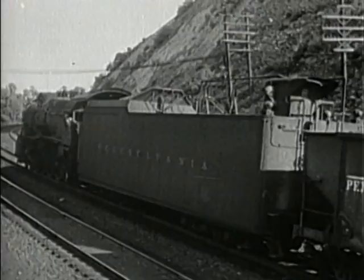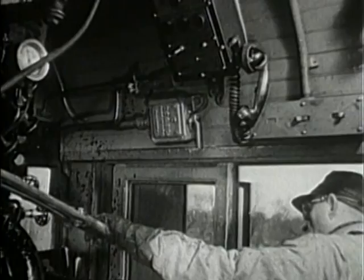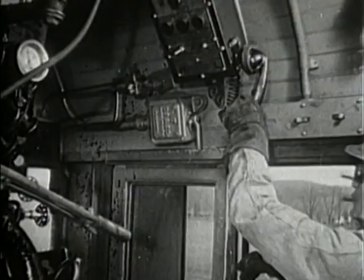Already, for added safety, there is now in operation the train telephone, in use on both freight and passenger trains. It is typical of the fruits of never-ending research.